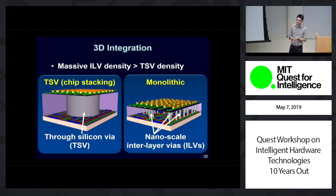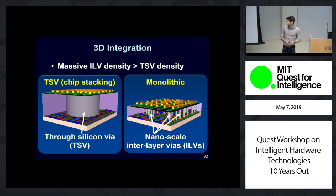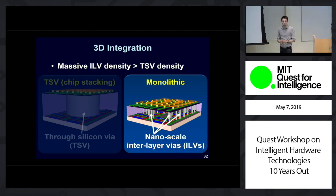3D integration today is a GPU chip stack: you build different vertical layers of your system on separate 2D chips, then physically stack and bond them on top of each other using through-silicon vias or TSVs to connect the different vertical layers. Now, these TSVs are very large, bulky, and sparse, which limits the vertical density — the physical connectivity — between the layers. The dream of 3D is monolithic 3D integration, where we can build each of these vertical layers directly on top of one another, all in the same starting substrate — no wafer bonding required.